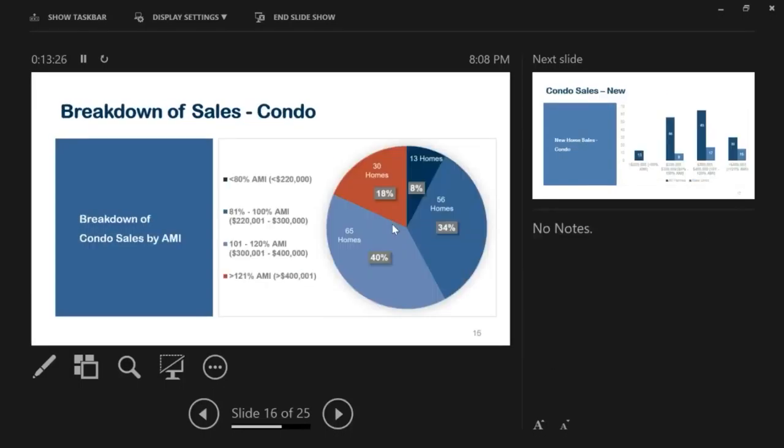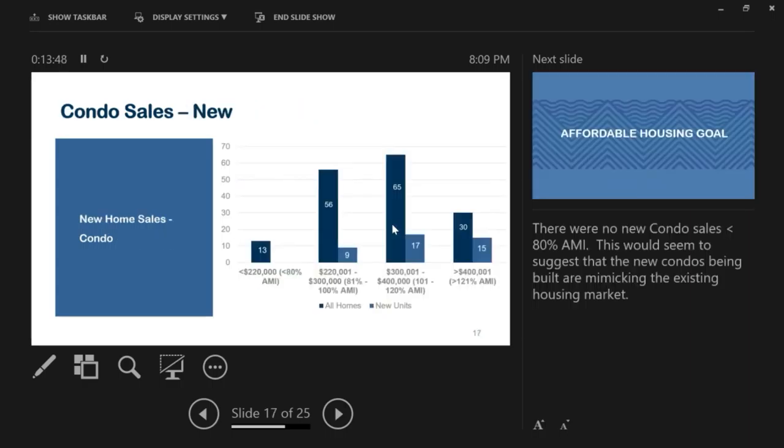For condo sales in 2019, 13 homes were available at 80% AMI and below, with the bulk at 101%–120% AMI. Notably, there were no condo sales that were affordable at or below 80% AMI in the new homes category.